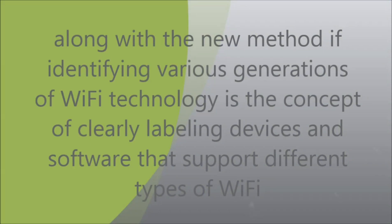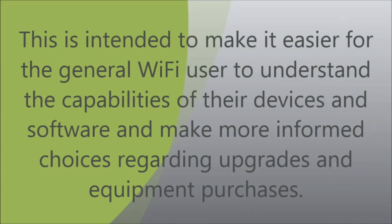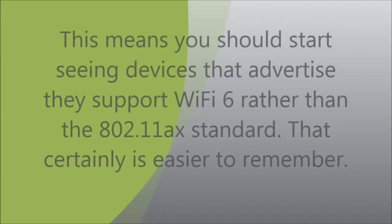Along with the new method of identifying various generations of Wi-Fi technology is the concept of clearly labeling devices and software that support different types of Wi-Fi. This is intended to make it easier for the general Wi-Fi user to understand the capabilities of their devices and make more informed choices regarding upgrades and equipment purchases. You should start seeing devices that advertise they support Wi-Fi 6 rather than the 802.11x standard — that's certainly easier to remember.